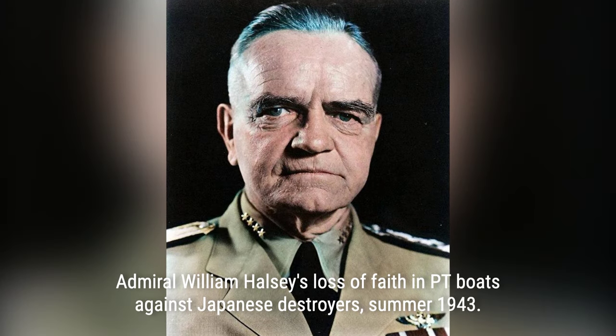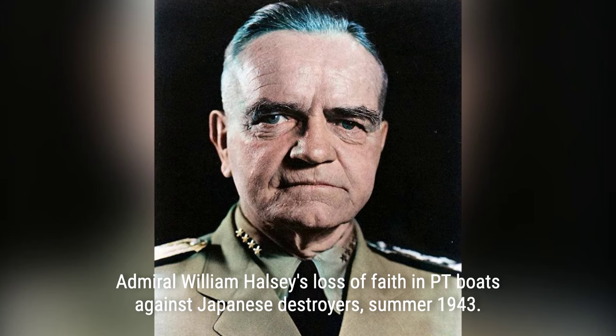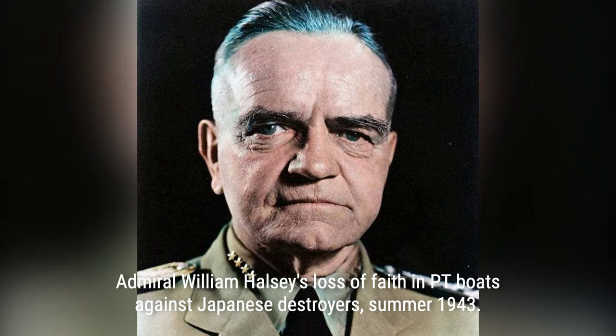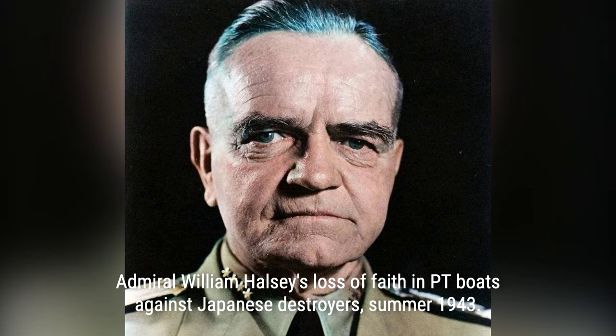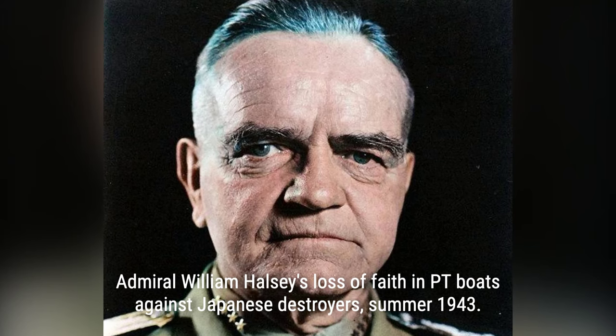During the Battle of Vela Gulf in August 1943, American forces led by Admiral William F. Halsey intercepted and ambushed Japanese destroyers attempting to resupply their garrisons. Equipped with advanced radar, the Americans sank three out of four Japanese destroyers, marking the first independent action of American destroyers and the first time the Japanese were defeated in a nighttime destroyer battle. With this victory, the Americans further endangered the Japanese garrison on Kolombangara.